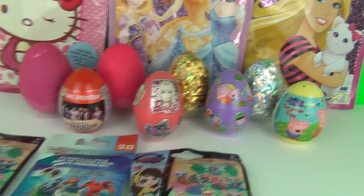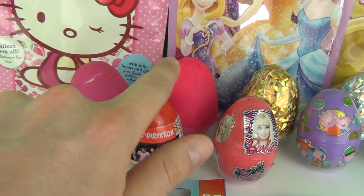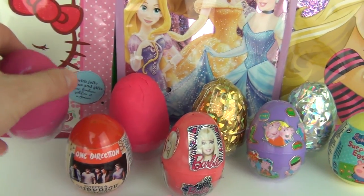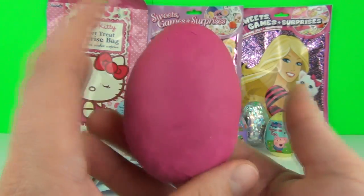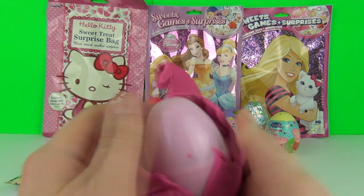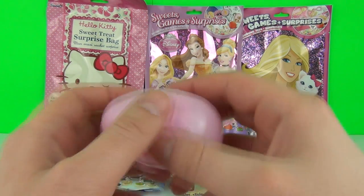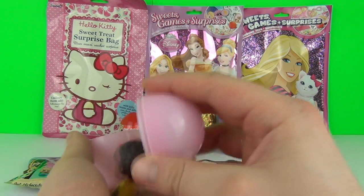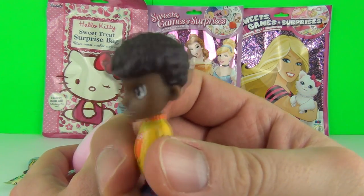Where shall we go next? I think we will go with a Play-Doh egg - purple or pink. Let's go with the purple one. I wonder what's inside this awesome purple Play-Doh egg. Let's open it and see what we get - it's Donnie from Doc McStuffins!